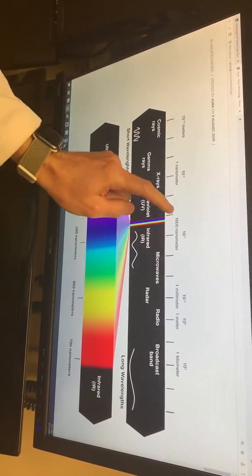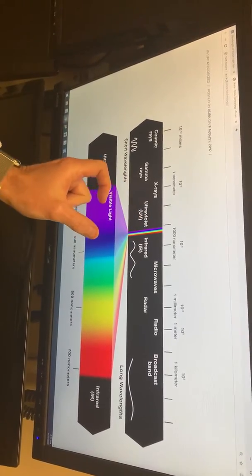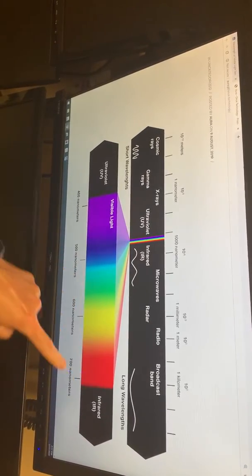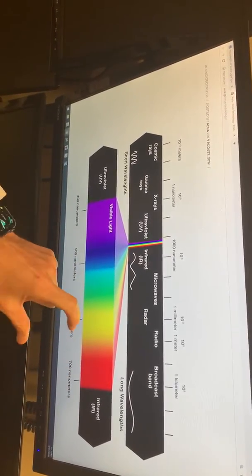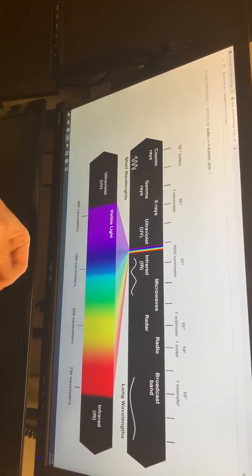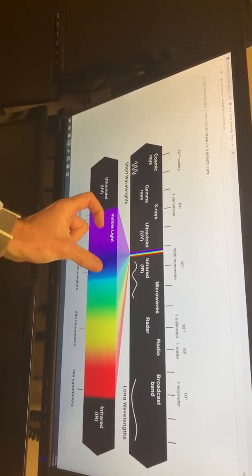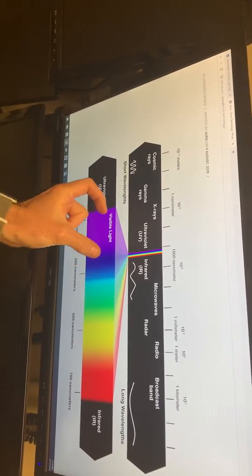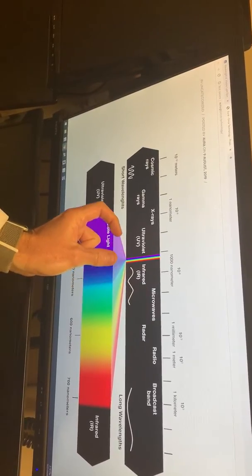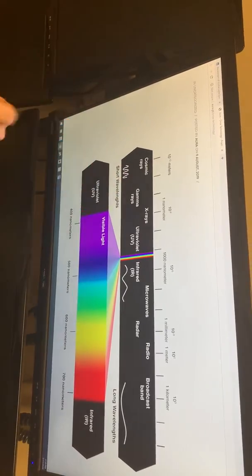Visible light is right here in the middle, and our human eye can pick up on all of it. Incandescent bulbs hang around in the red area, which actually burns more energy — that's why they're more expensive. LED and fluorescent lights shifted everything into the blue and purple spectrum to save cost, because the shorter the wavelength, the more powerful the light is and the less energy you need to make things brighter.